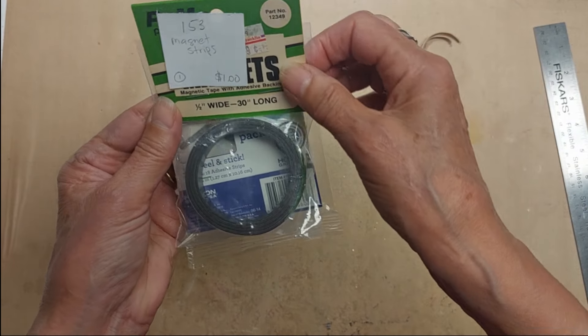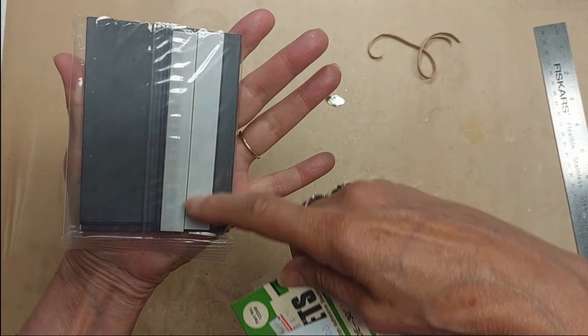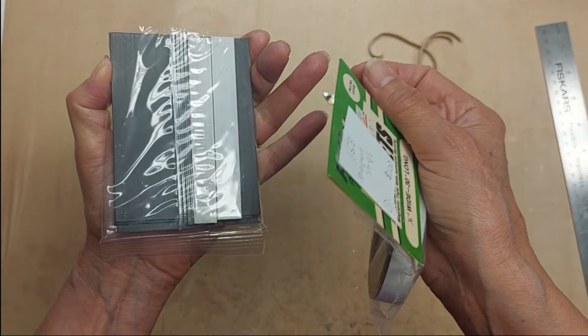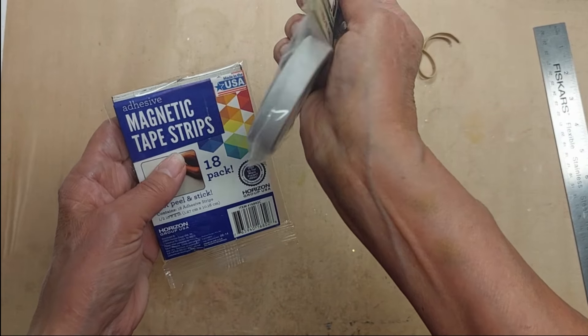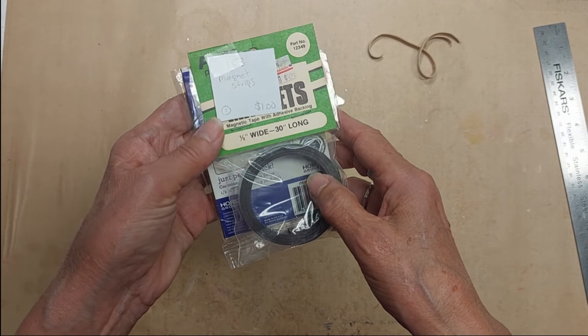Lot 153 are magnet strips — already pre-cut magnet strips that you can use to close journal covers or whatever you want to use them for. This one is on a roll, both pieces, $1. Lot 153, magnet strips.